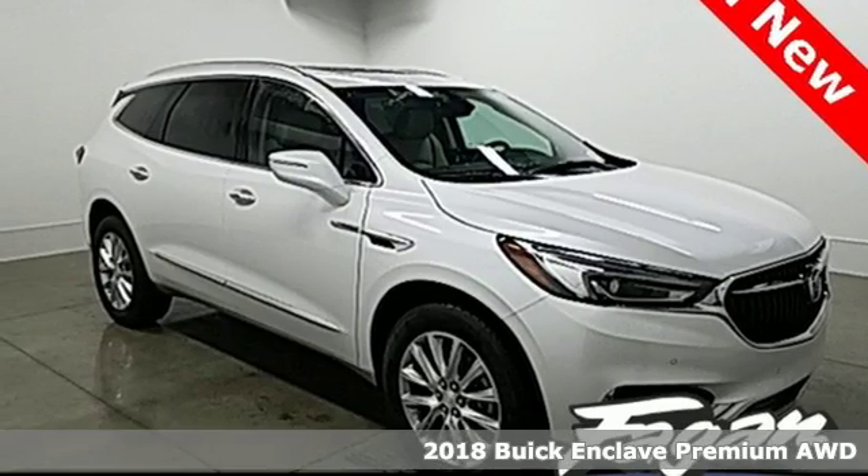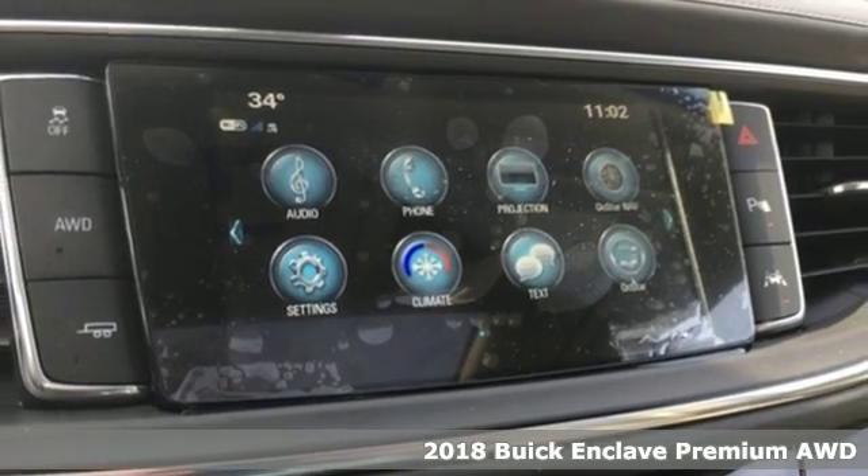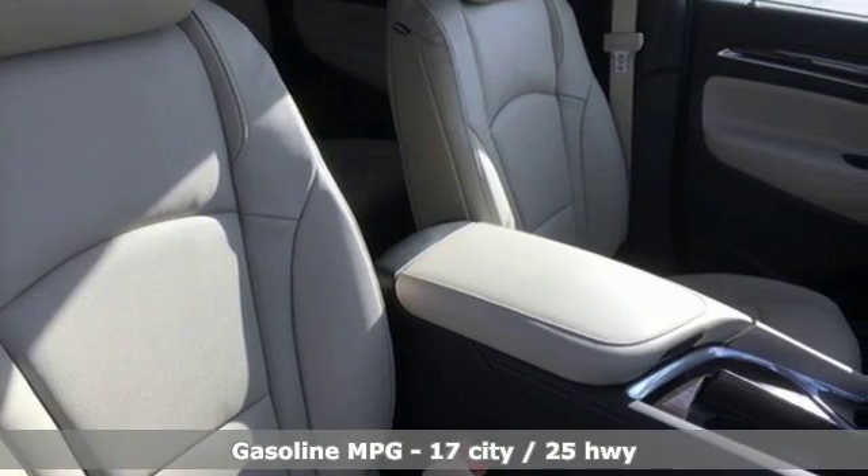Here's a 2018 Buick Enclave. Ample seating and storage, inviting interior space, and thoughtful technologies make this Enclave the inevitable choice for an SUV.